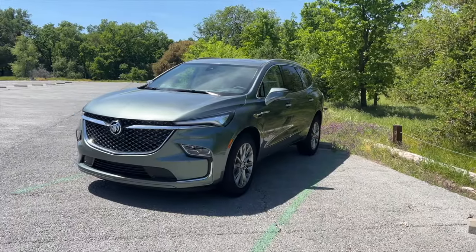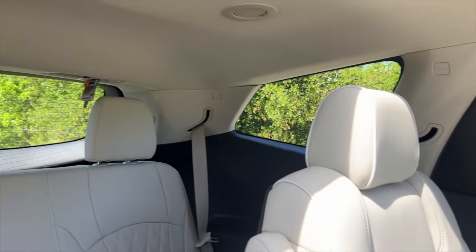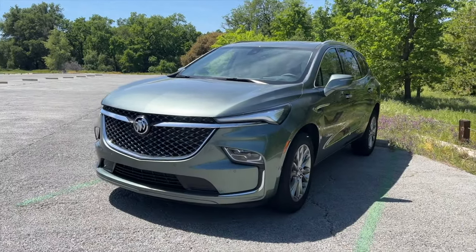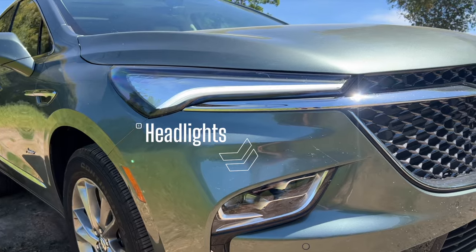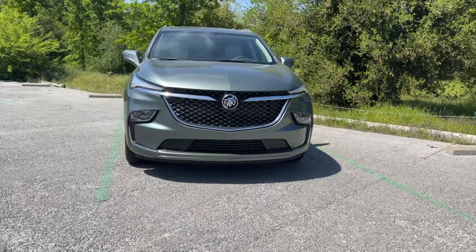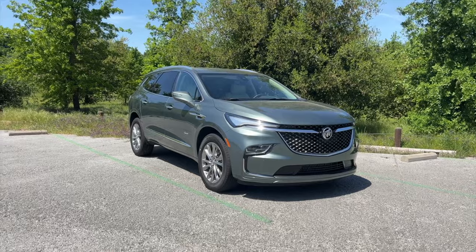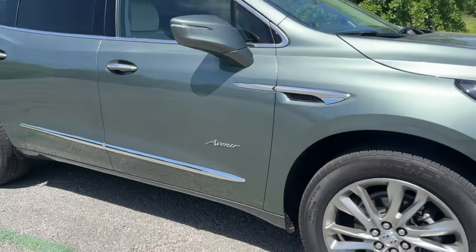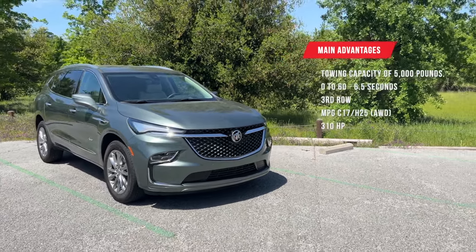Right behind me is the Buick Enclave — technically a hidden gem because it's a three-row SUV with modern features and a gorgeous exterior design. New for the 2023 models, you have aggressive-looking DRL driving lights up top where the headlights would typically be, but they're actually located right in the center of the bumper, similar to the Chevy Bolt and other crossover-size small SUVs. The Enclave still keeps a traditional look with air vents on the side and Avenir badging. This third-row SUV can tow up to 5,000 pounds.